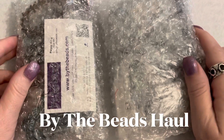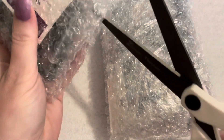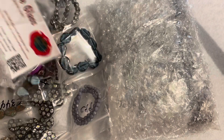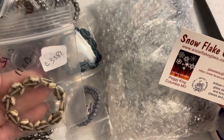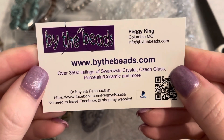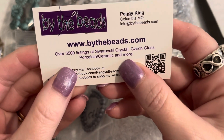Hello, it's Angela here. In today's video I have an unboxing of an order from buythebeads.com. This is the first time I've ordered from this company, so I wanted to do an unboxing to show you what they have. I haven't opened these yet so we'll look at them together. They come packaged all bubble-wrapped. It's mostly Czech glass beads that I ordered. The website is www.buythebeads.com — their card says over 3,500 listings of Swarovski crystals, Czech glass, porcelain, ceramic, and more.